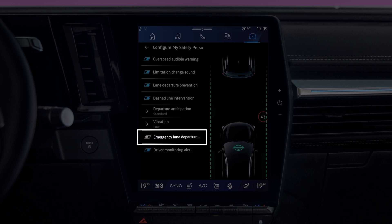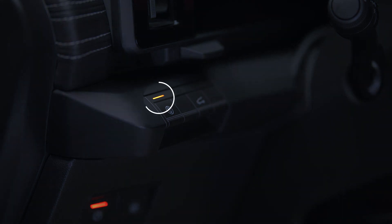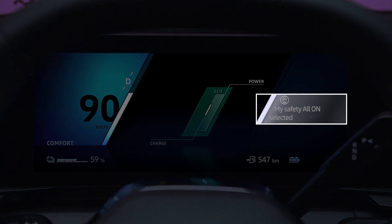All alerts set to Off in My Safety Perso are then deactivated. To reactivate them, press this button once. The light on the contactor comes on and you return to My Safety All On mode.